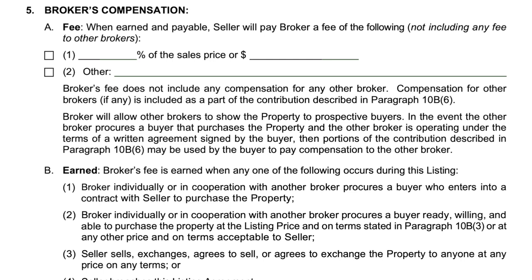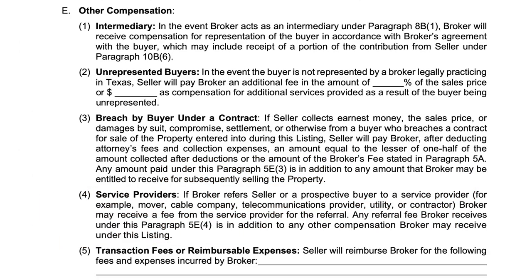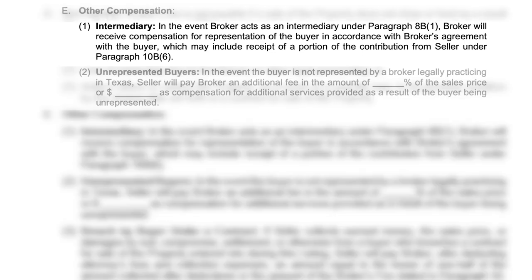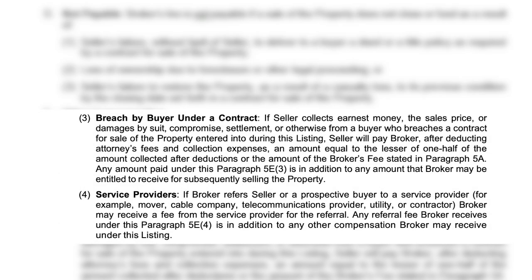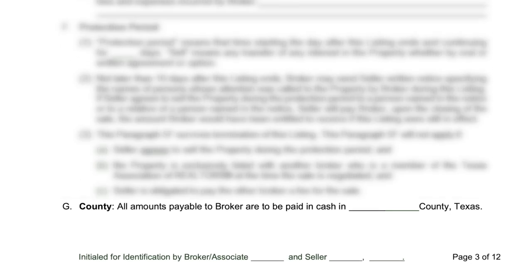Sellers can elect to offer a direct seller contribution or concession to the buyer to help offset the expense of the transaction and their buyer broker fees, but may not restrict such an offer exclusively to the payment of the buyer's broker. This direction is made by the seller in section 10b-6 of this agreement. Section 5, paragraph E includes other compensation that can be agreed upon. This section includes directions regarding intermediary arrangements, transactions including unrepresented buyers, breach of contract, and disclosure related to service provider referral fees. In section 6g, the county must be listed to make the compensation agreed upon in this form enforceable under Texas law.